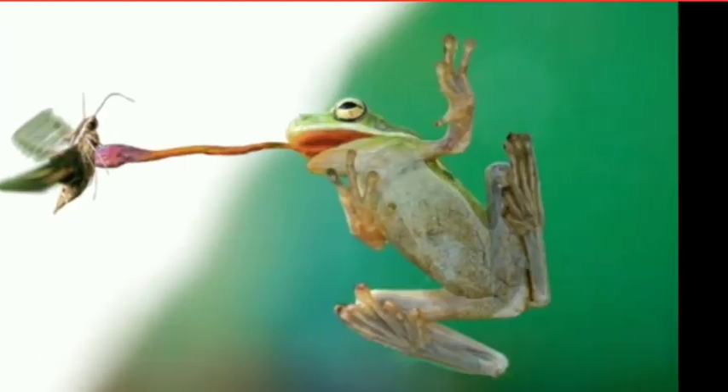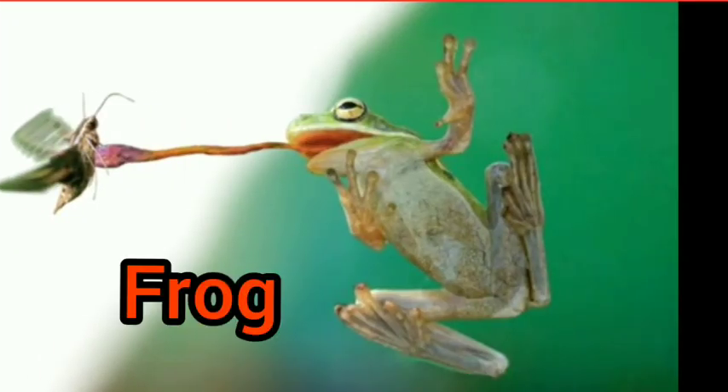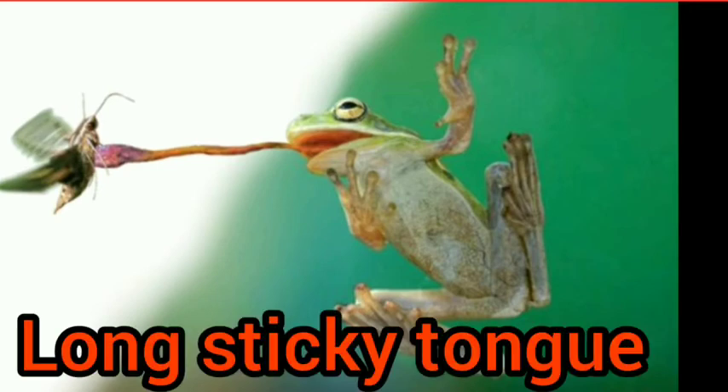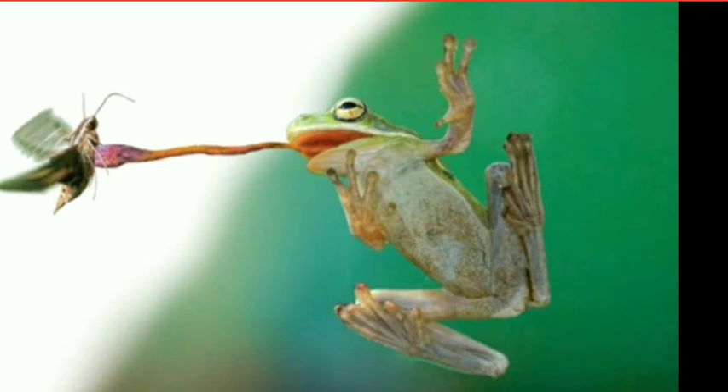Other animals also swallow food whole. One of them is frog — as you can see in the picture — and like frog, lizard also. Both frog and lizard have a long sticky tongue. With the help of this long sticky tongue, they catch their prey and swallow it whole.